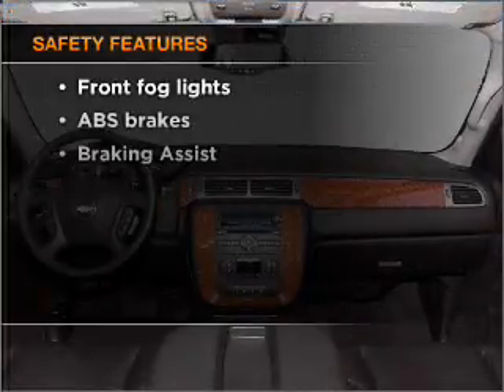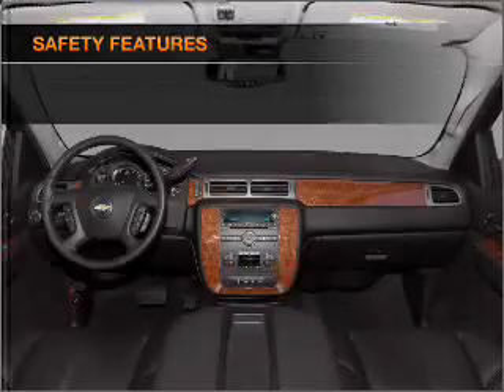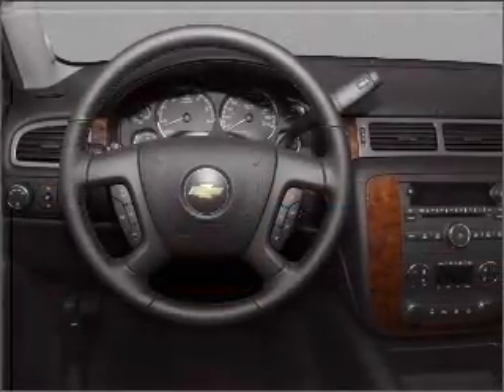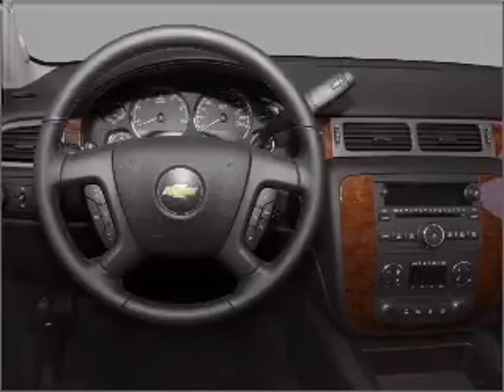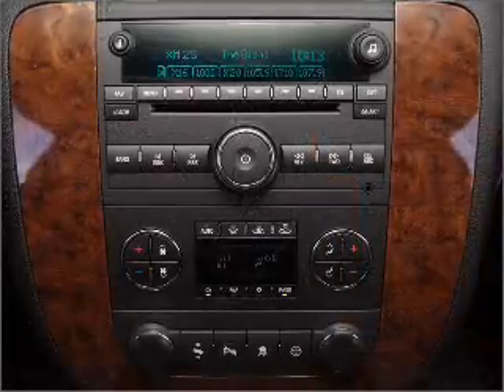If safety is a high priority, rest assured knowing that these top safety components are included: front ventilated disc brakes, passenger airbag, curtain head airbags, stability control, daytime running lights. Call today to schedule a test drive.